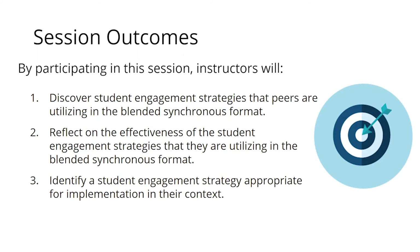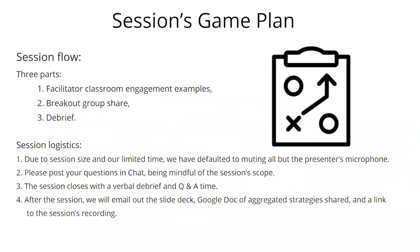Community colleges have been teaching in blended synchronous formats for quite some time, but those of us at R1 institutions are less accustomed to it. This is a time to come together with colleagues and share ideas. There will be three parts: faculty facilitators sharing effective strategies, breakout groups for smaller discussion, and then a debrief with Q&A at the end.